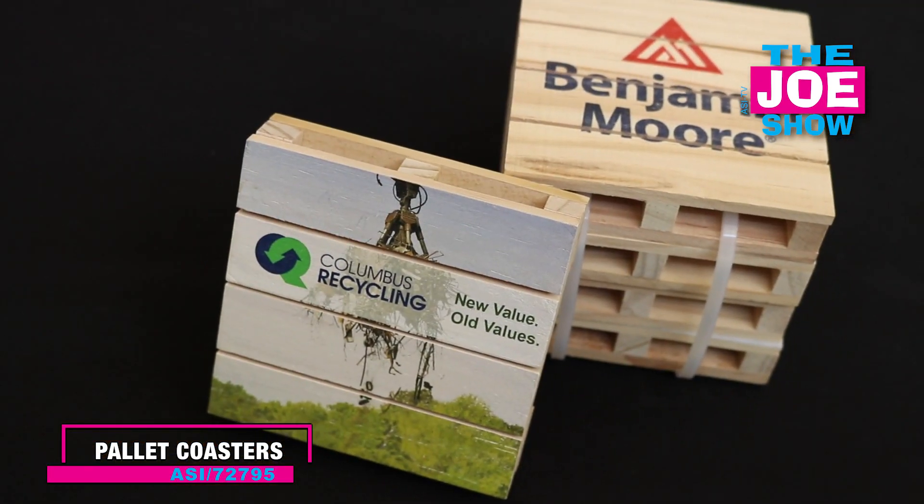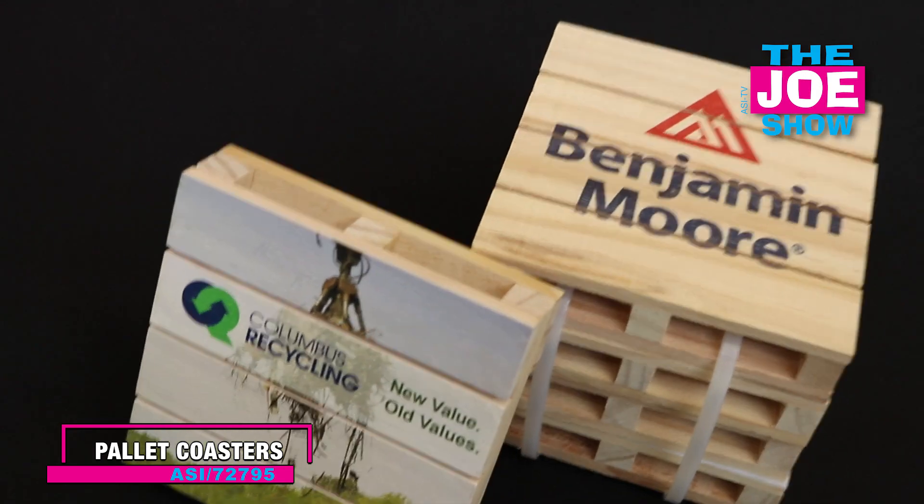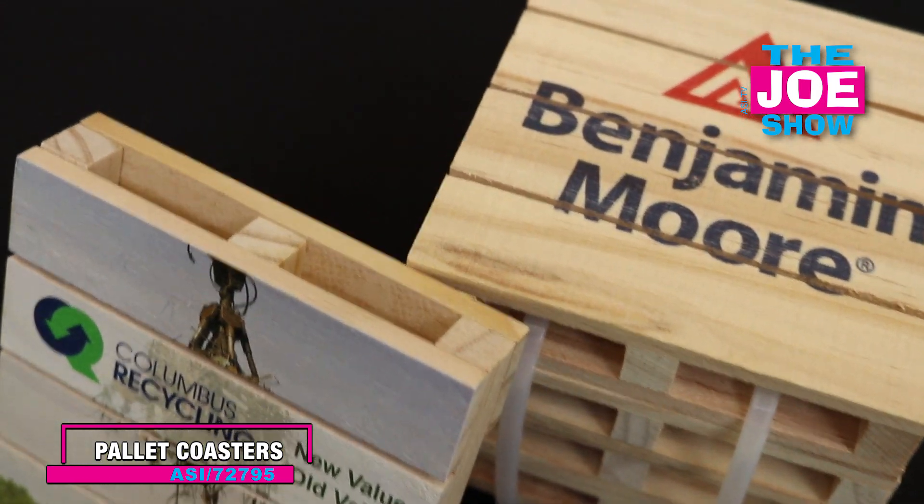Starting off with this. This is a coaster and it looks like a pallet. Now we're all pretty familiar with pallets because that's what things are shipped on. So it's great for the shipping industry, it's great for the warehouse industry, it's great for anyone in the manufacturing industry. Think of the guys and women in the warehouse who are working there — they might like a set of these.